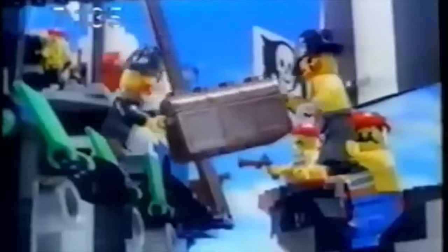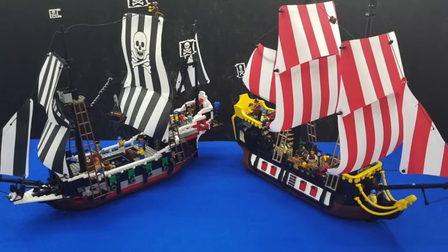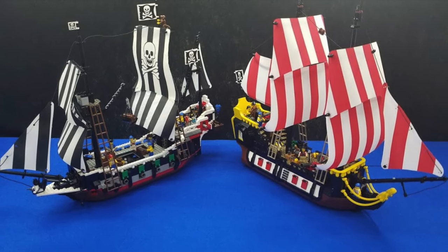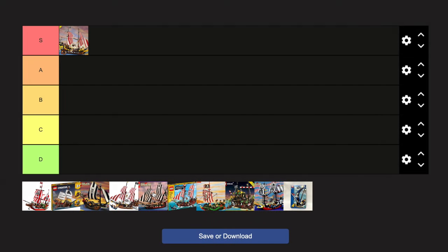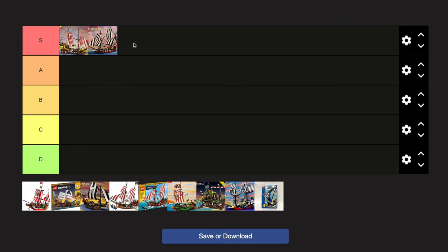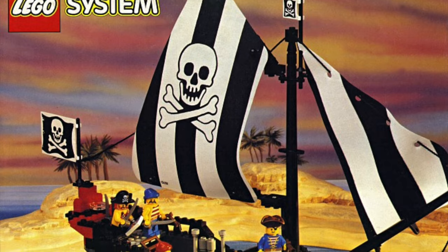It had an extra mast, different colors, and different colored sails. As we travel through the decades on today's list, we'll notice that the Skull's Eye Schooner has kind of been underrepresented, which is truly unfortunate. And perhaps that's why I'm even more fond of this ship — S tier.